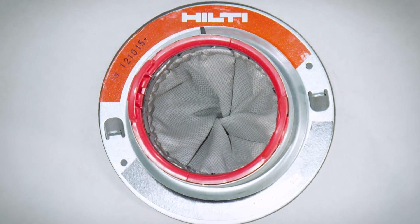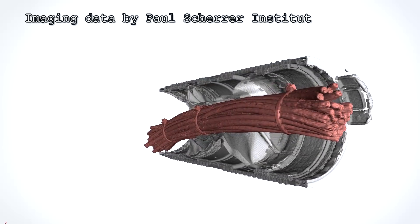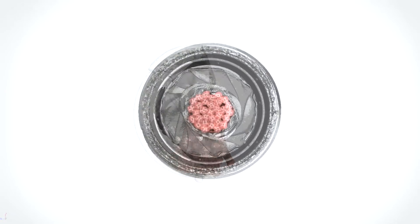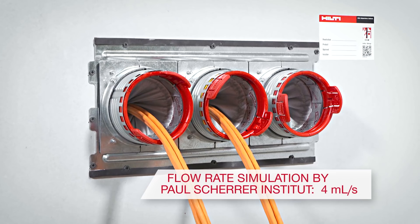Inside the Speed Sleeve, the inner fabric liner twists closed for a custom fit around the cables. Although not designed to hermetically seal openings, the Hilti Speed Sleeve virtually eliminates air leakage even if you leave several devices empty to allow for future growth capacity.